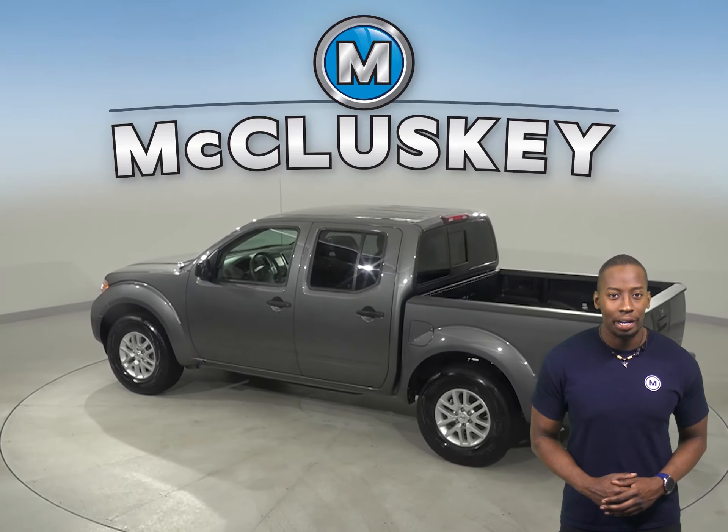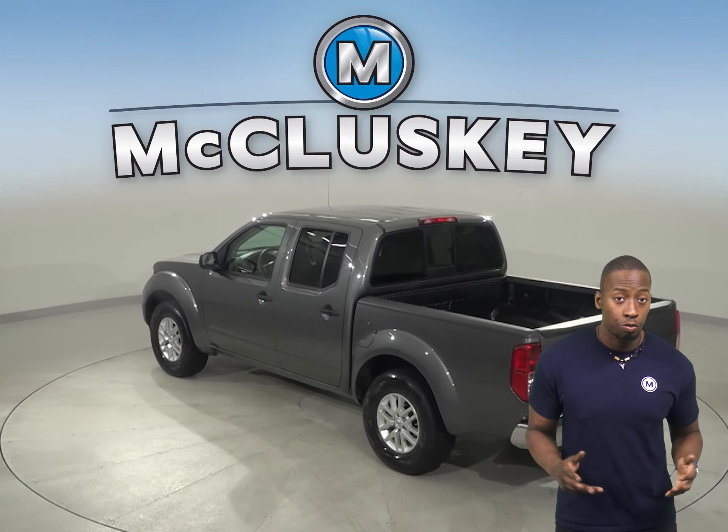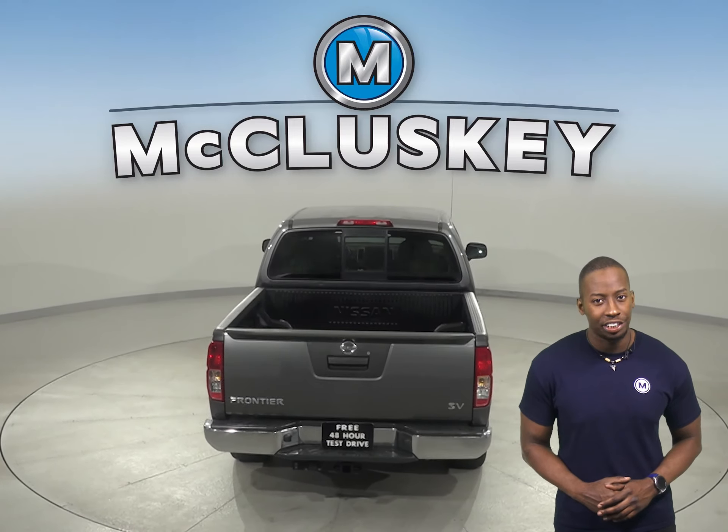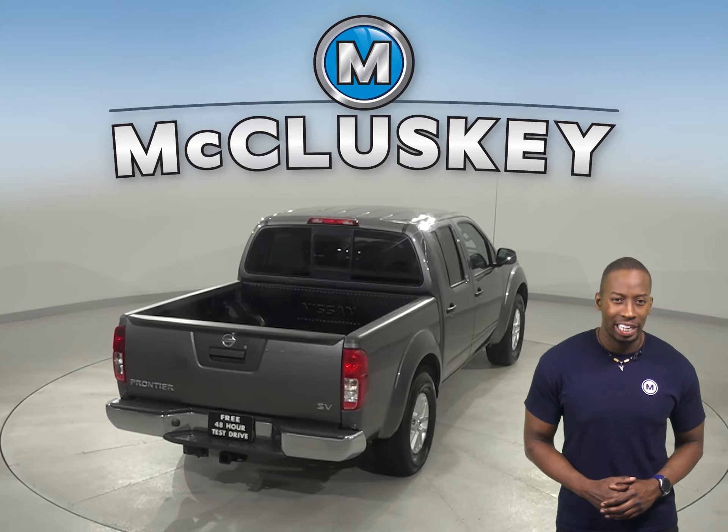You'll even have AM FM radio and a CD player, which you can control from the controls on the steering wheel. The Frontier has a 2.5-liter i4 engine with a 5-speed automatic transmission.